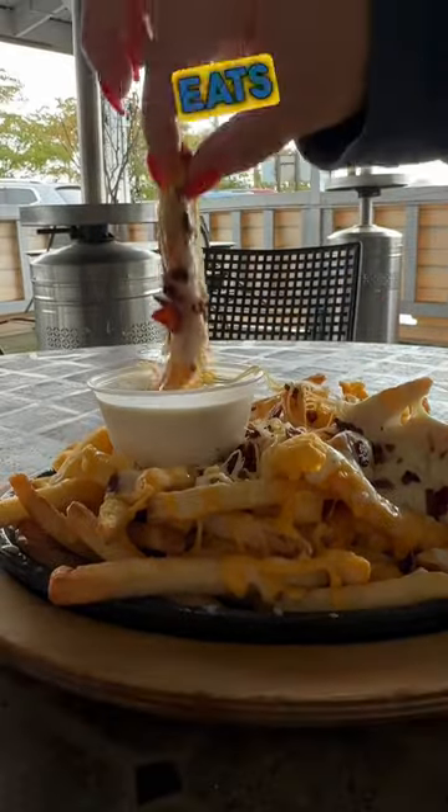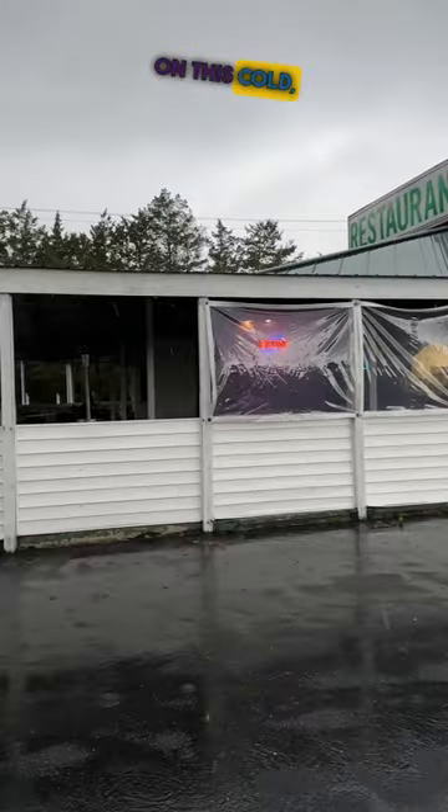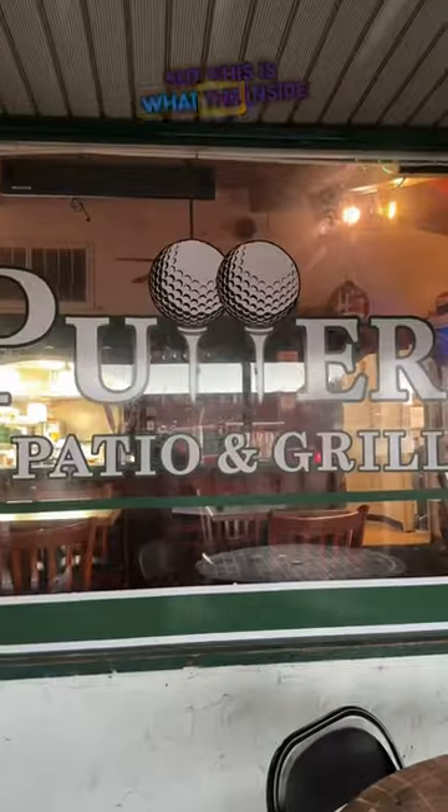We're back with another Winston-Salem Eats Wednesday, guys. This week we went to Putter's Patio and Grill on this cold rainy day, but this is what the inside of the place looks like. They've got a big bar set up and this patio is amazing — it just was an ugly day for that kind of thing.